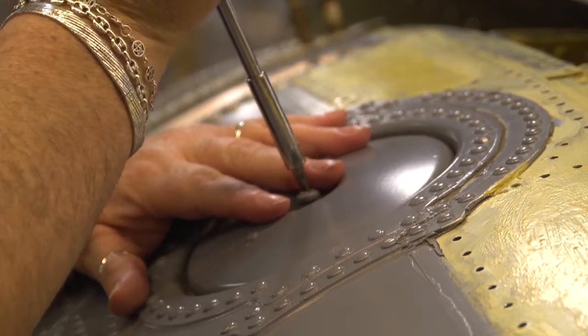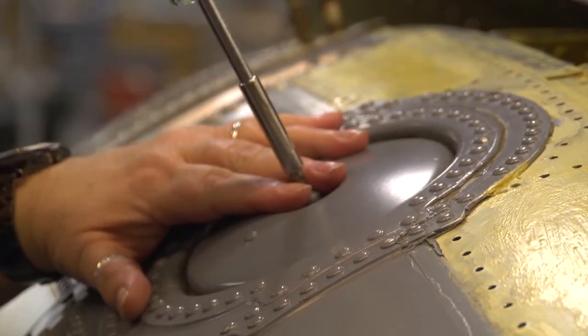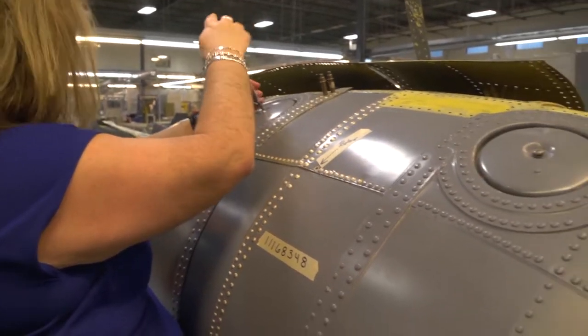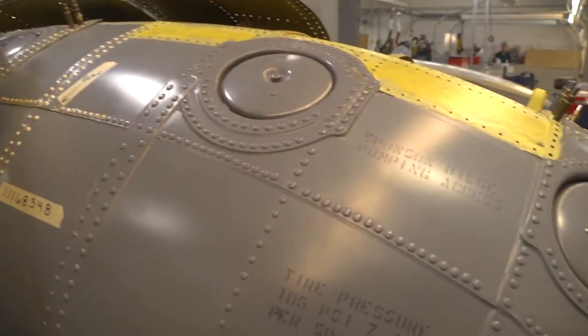I am currently working in the component shop, and we have all kinds of things that have been removed from the aircraft — seats, doors, windows. They come to us and we overhaul them. We would make fabric repairs, metal repairs, we'd use riveting, composites like fiberglass, lathes and milling machines. Anything that you can imagine, we can build it.